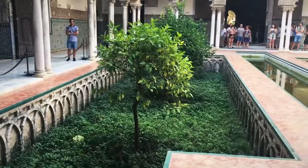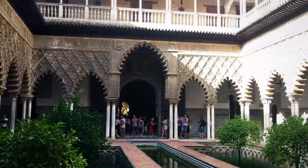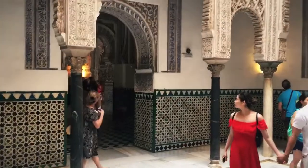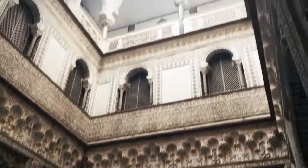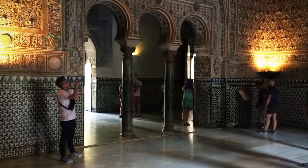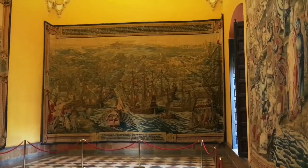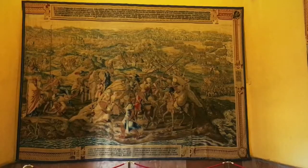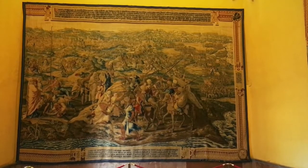So this is Alcazar. I'm sensing an Arabic theme. This is a very pretty room — a lot of work was done here. That's a lovely scene on cloth. I don't know how someone designed something like this.